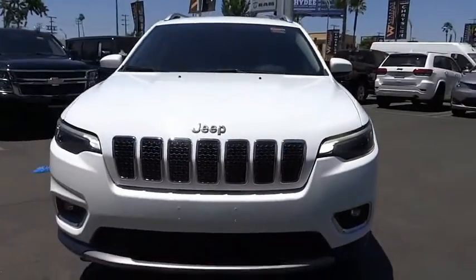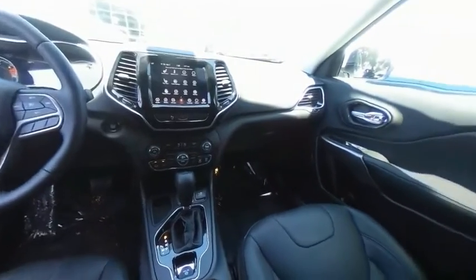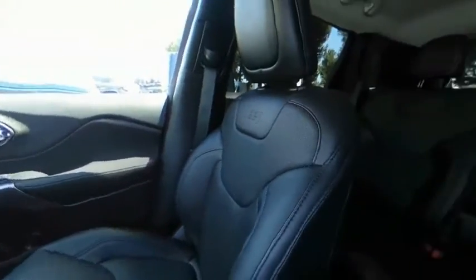Remote keyless entry, fog lights, four-wheel disc brakes, speed control, rear window defroster. Come take a test drive today.